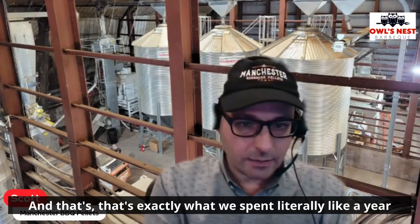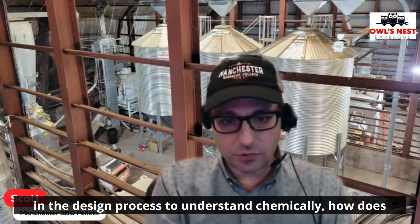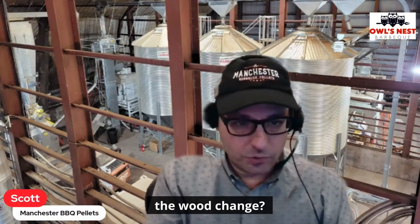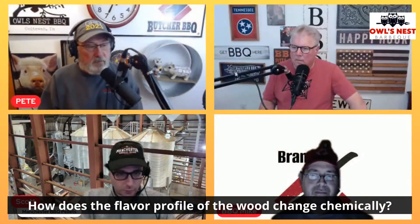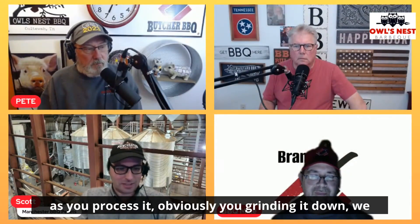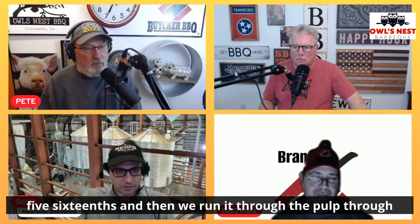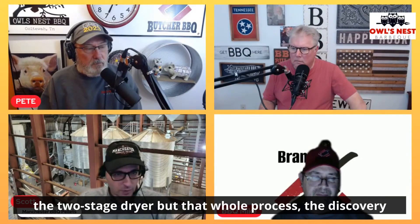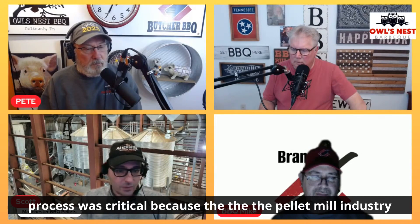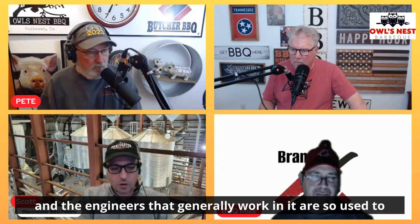And that's exactly what we spent literally a year in the design process to understand chemically — how does the flavor profile of the wood change as you process it? We basically take two-inch minus chip, grind it down to about five-sixteenths, and then run it through the two-stage dryer. That whole discovery process was critical.